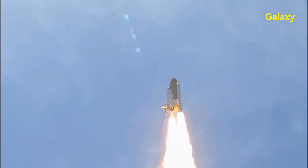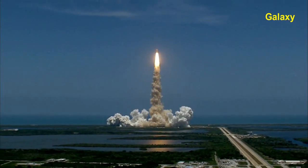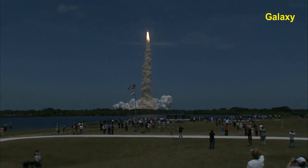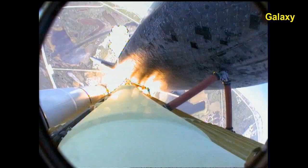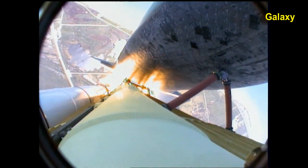And Houston, Atlantis is in a roll. Roger, roll. Houston is now controlling. The roll maneuver is completed. Atlantis is in a heads down position on course for a 51.6 degree, 136 by 36 statute mile orbit.